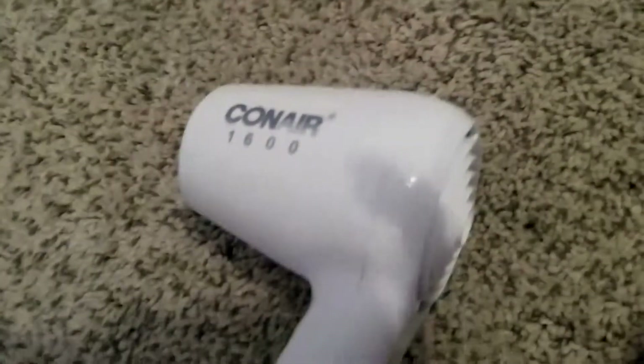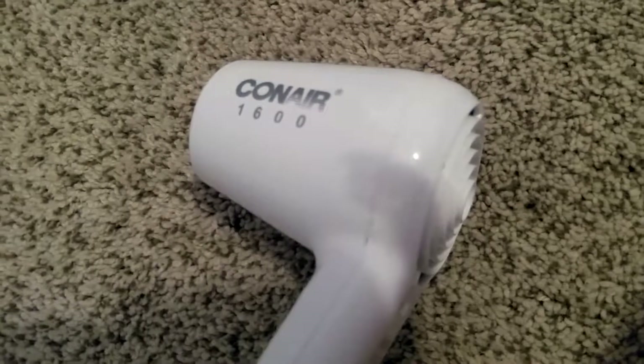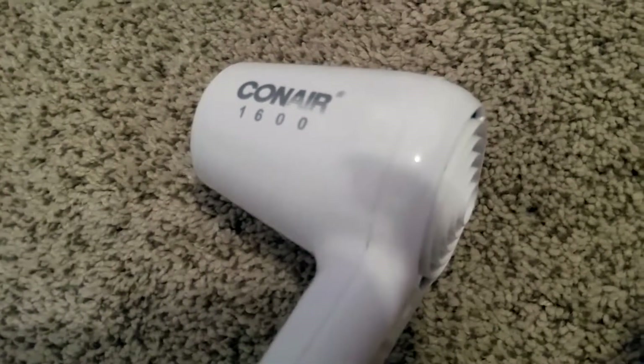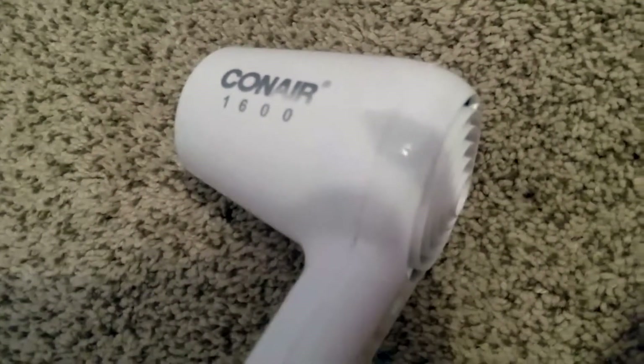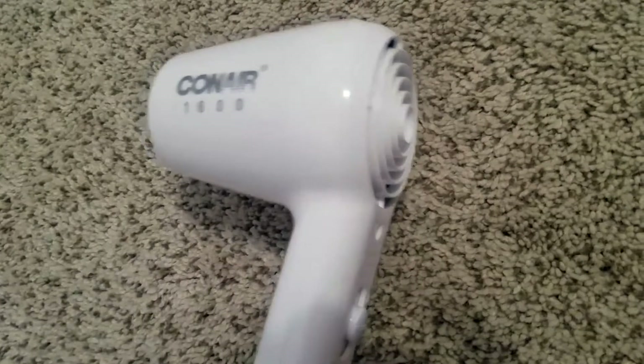Conair's been around forever. I use their brushes and hair products. I've used their curling iron, their waver, and their straightening iron in the past, and I was really not a fan of any of those products — I thought they were pretty low quality. Since then I've been purchasing more expensive quality hair straighteners and things like that.